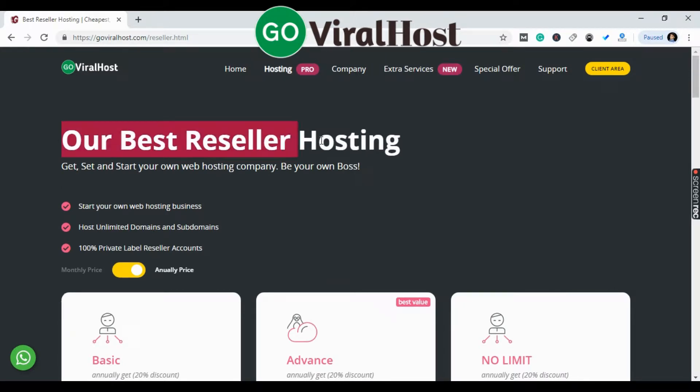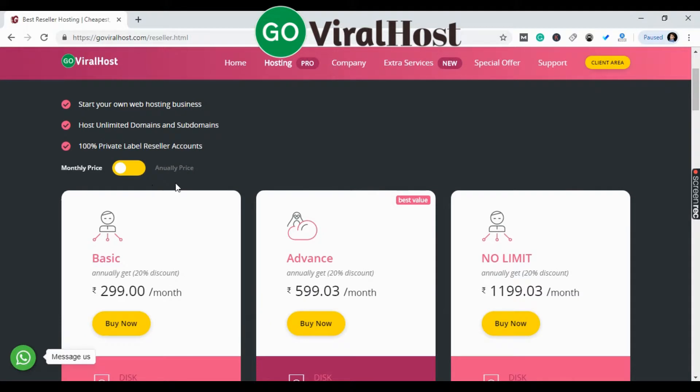You can see our best reseller hosting. Get started and start your own web hosting company — be your own boss. Start your own web hosting business, host unlimited domains and subdomains, and get 100% private label reseller accounts. You can see the Basic, Advanced, and No Limit plans.